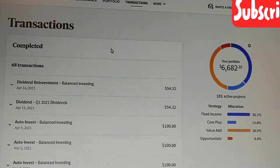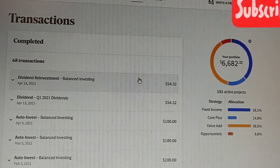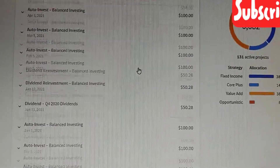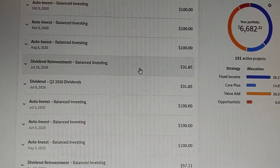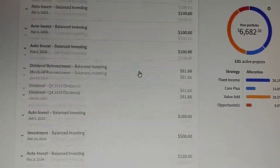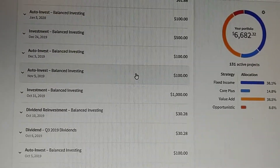So let's look at the transactions. You can see you've got dividends that they pay on a normal basis, and you've got normal investing that I do every month.